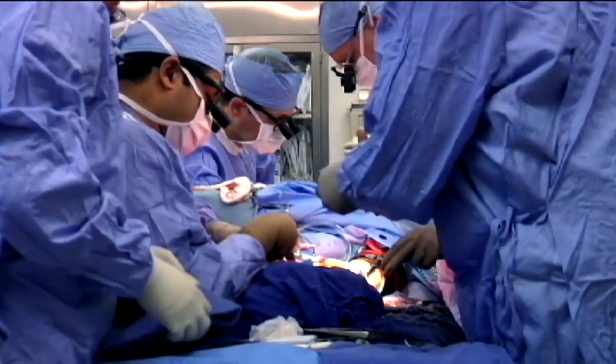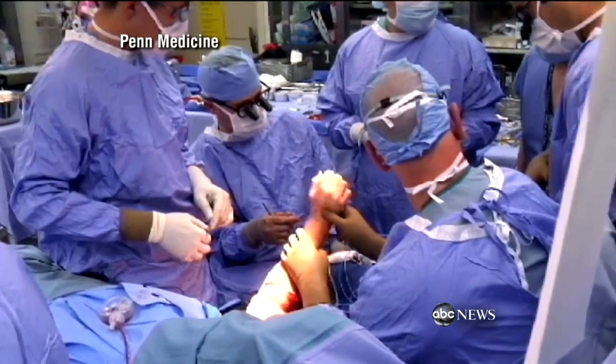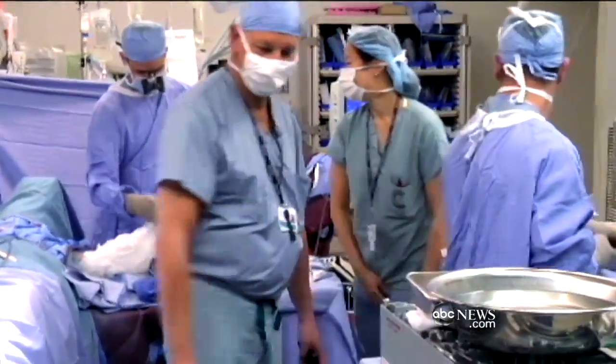We return now to the story of one young woman and her two new hands, a double transplant. But even with those, she now faces a new battery of difficult challenges. And once again, here's ABC's John Donvan. After nearly 12 hours in the operating room, something quite rare: transplanting two donor hands onto 28-year-old Lindsay S.